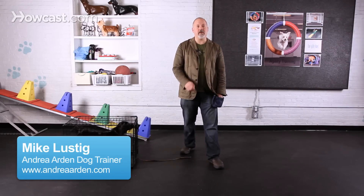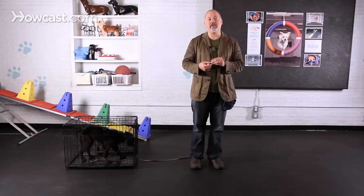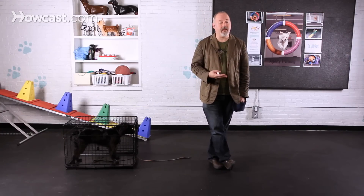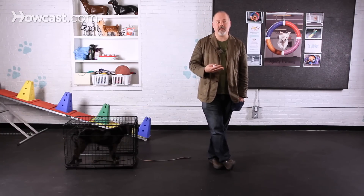Today we're going to work on a trick of going to your crate, or sending a dog to their crate. It's not only a convenient trick to be able to just ask your dog to go to their crate, but it also helps in conditioning them to get to like their crate more and to settle in there.